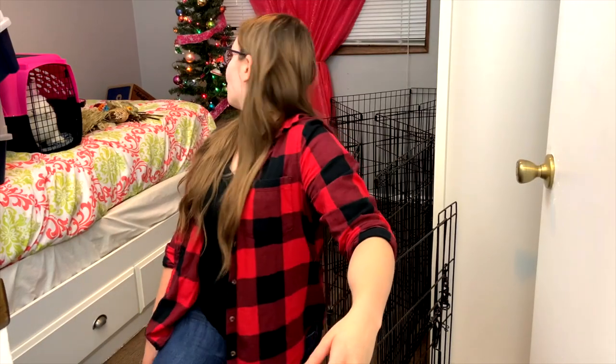All right, we got the tree up! If you can see, it's definitely like pinkish type colors, but that's what I had - plus, who says a boy can't like pink? So that is their tree and we're gonna go ahead and put their fleece down and clean up the floor.